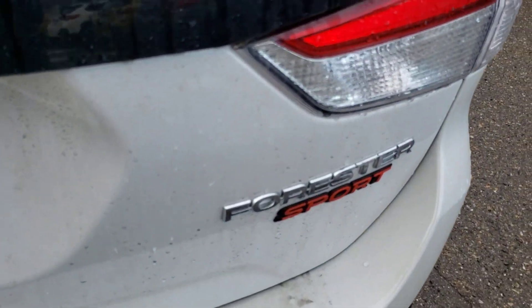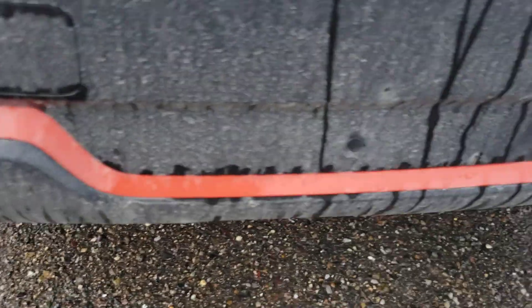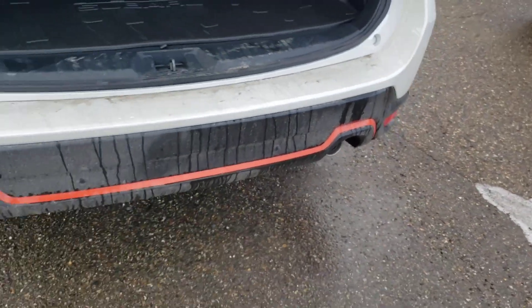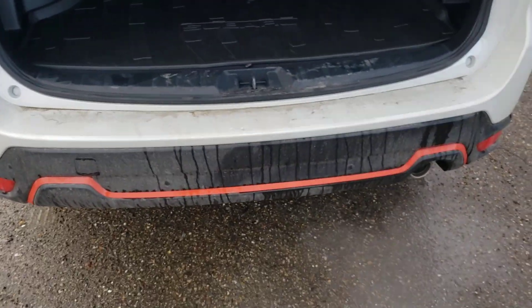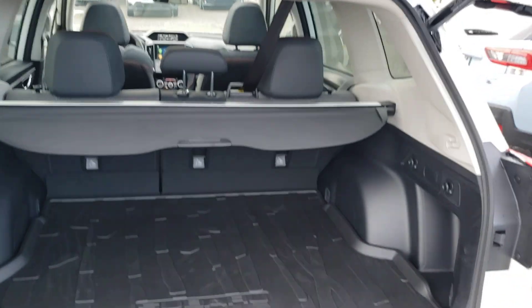Continuing on the back, we've got the Sport badging and a power liftgate — you can operate it from the door, the driver's seat, or the key fob. We've got backup sensors in the rear bumper — those small circles. They will actually apply the brakes if it thinks you're going to hit something in reverse. Very effective, and great for parking lots.